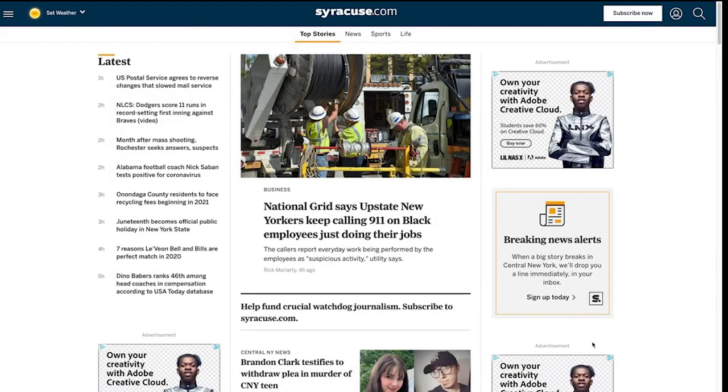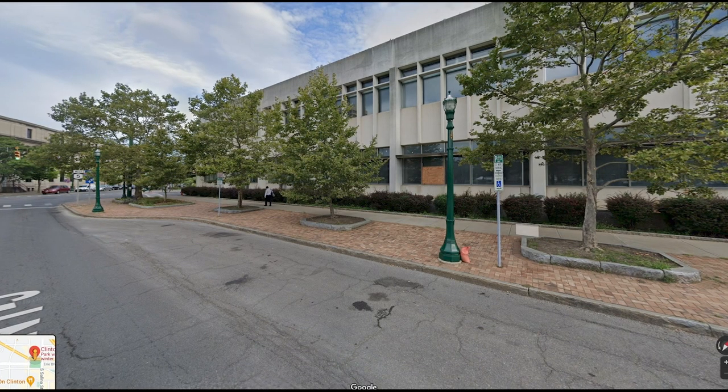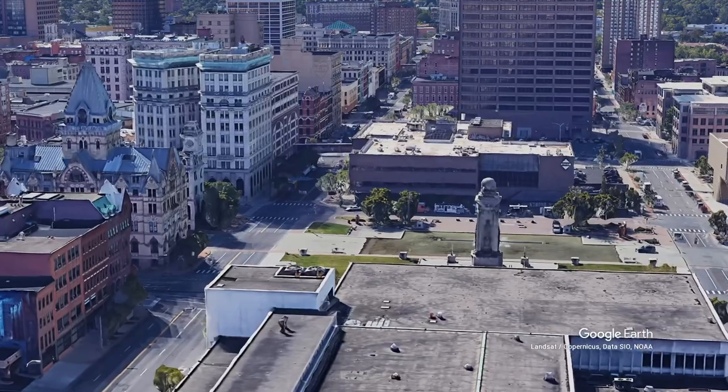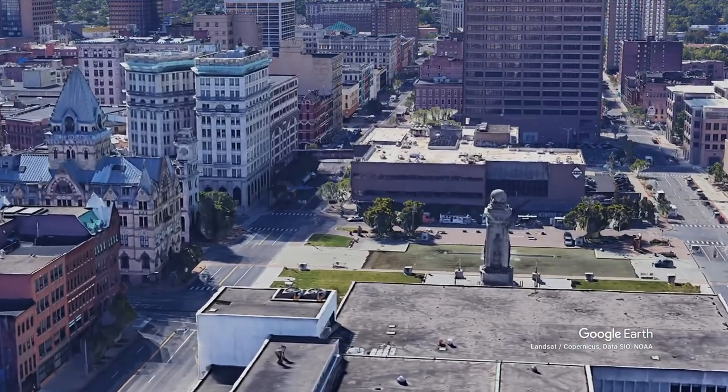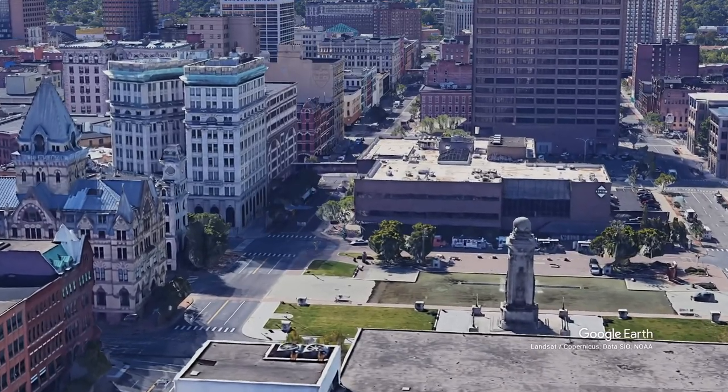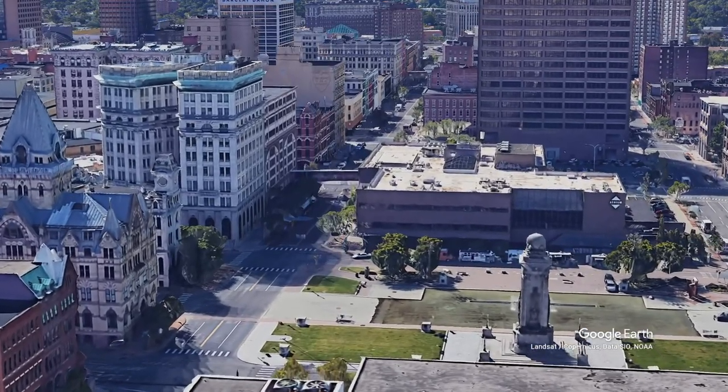The Post Standard building next door holds the offices — or at least some of the offices — of Advance Publications, a group that owns the Syracuse Post Standard and the website Syracuse.com. This building doesn't have a single door facing the square, so obviously that hurts foot traffic. When architects build buildings, it's important that they consider not just the way their building looks, but how it will contribute to the surroundings.